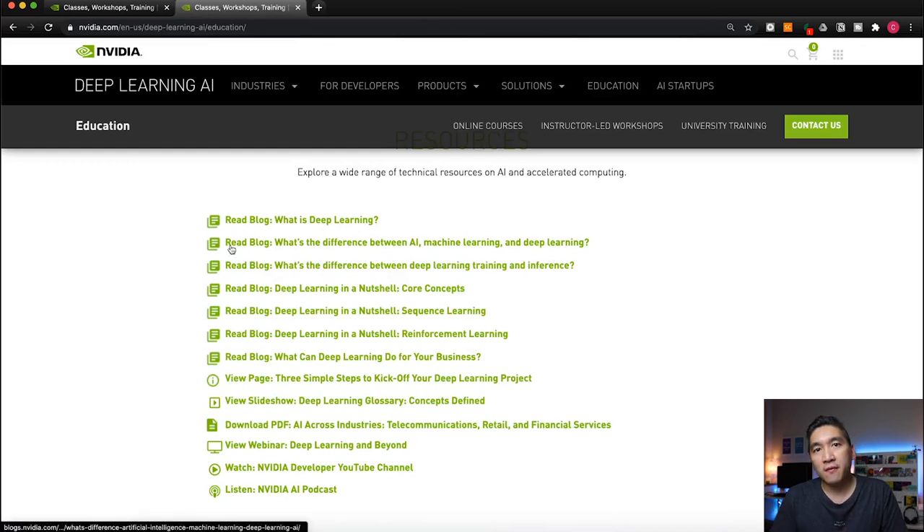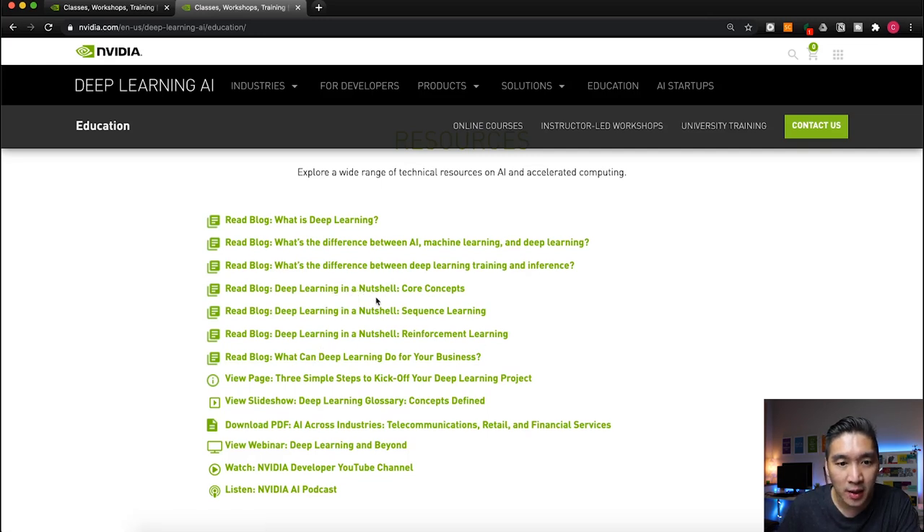In total there are eight blog posts, with four belonging to the Deep Learning in a Nutshell series. For those who want a high-level view of how deep learning can benefit their business, there's the article 'What Can Deep Learning Do for Your Business?' There are also additional resources: Three Simple Steps to Kick Off Your Deep Learning Project, and a slideshow of the Deep Learning Glossary covering key terminologies.